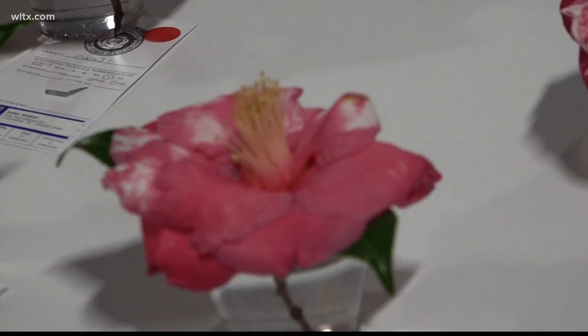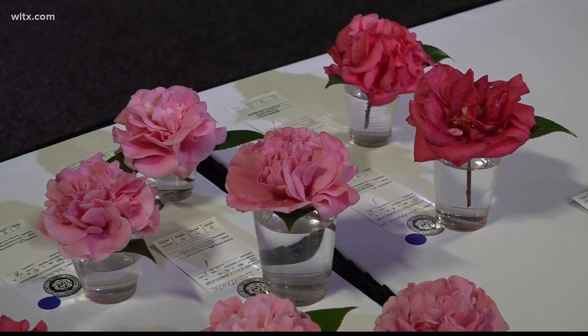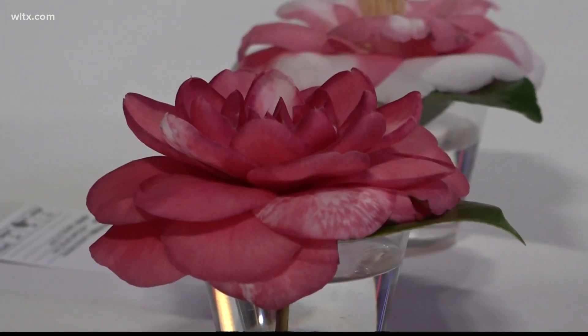Like anything, when you get something that's really beautiful with a lot of people interested, somebody develops an organization and then they want to compete to see whose flower is better than the others.